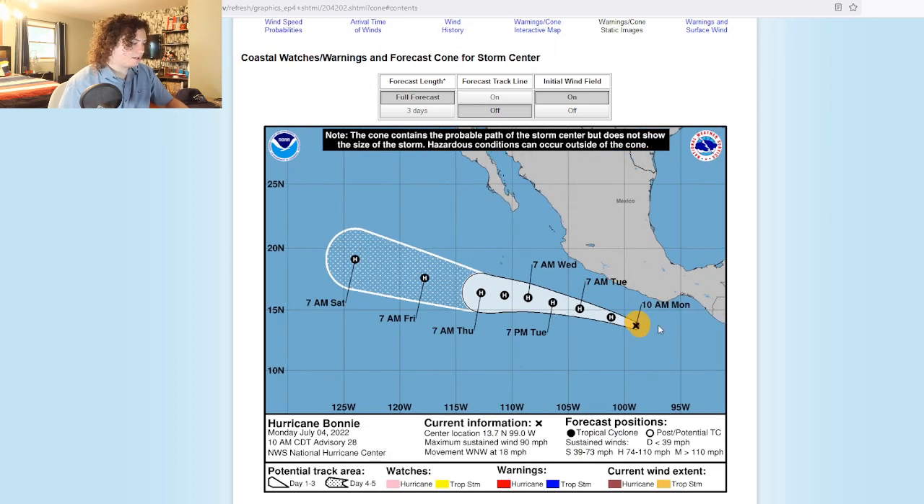Let's take a look at the cone. This is the latest update. It is expected to strengthen to a Category 2 hurricane with winds of 105 miles per hour, according to the National Hurricane Center. It is expected to meander, stay out to sea, and then start gradually weakening back into Category 1 status by Saturday.